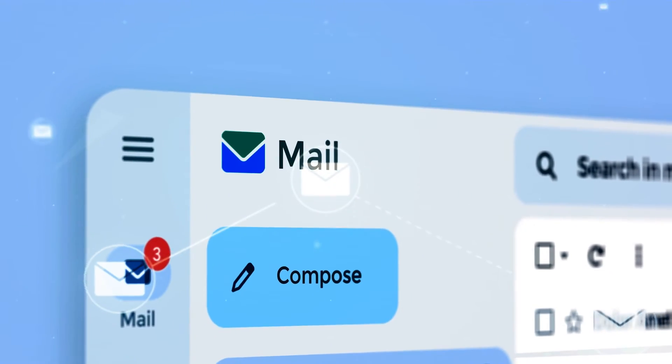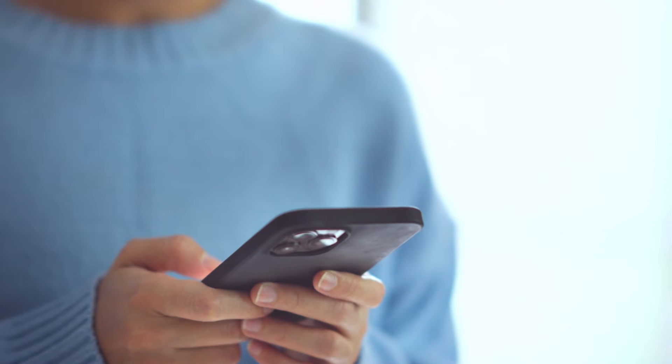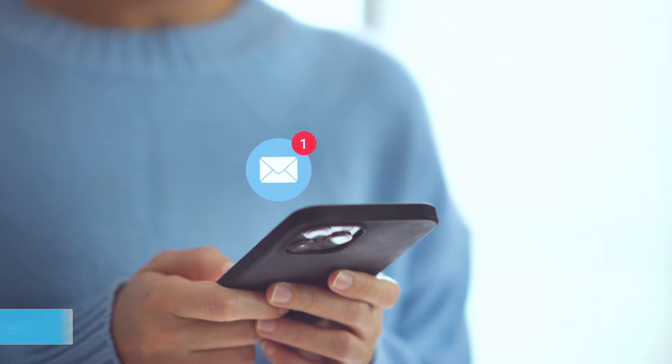Streamline your communication with SureTrend's automated email reports. Share vital information seamlessly and keep everyone on the same page.